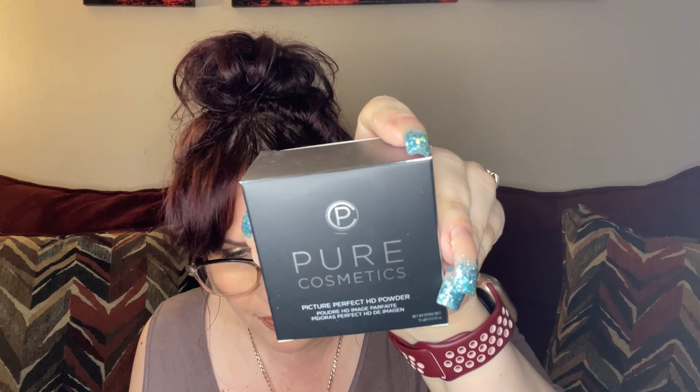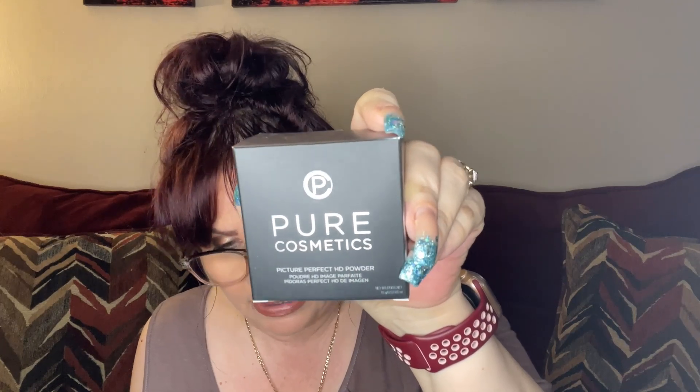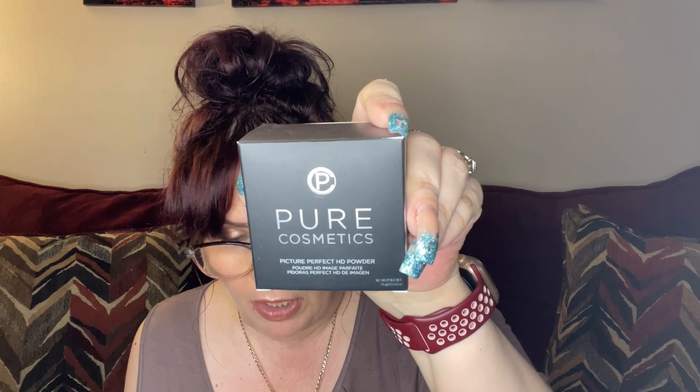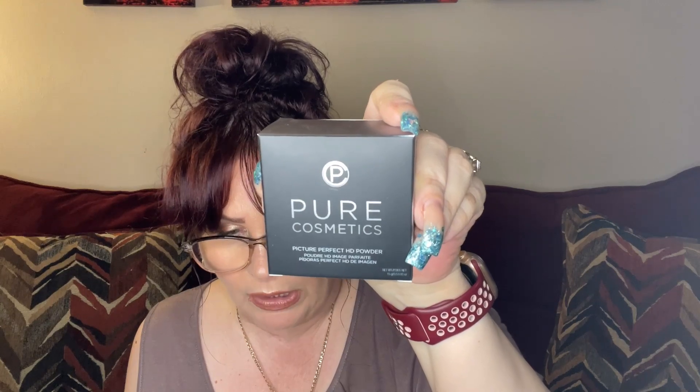The next item is by Pure Cosmetics — the Picture Perfect HD Powder, valued at $28. It says 'Is it snow? Unfortunately no.' This mattifying loose powder feels weightless and the HD formula creates a flawless finish on HD cameras and in everyday life. A tip for oily skin: apply a small amount before and after foundation. I love loose powder, though I don't like matte since my skin is a bit dry, but I can use it underneath.